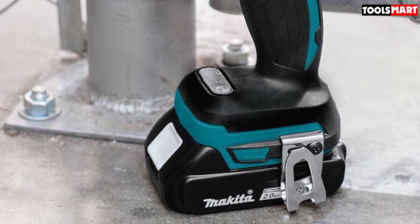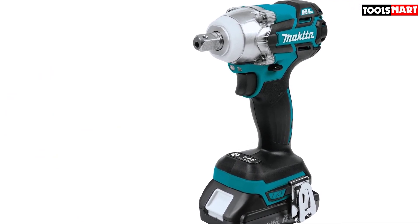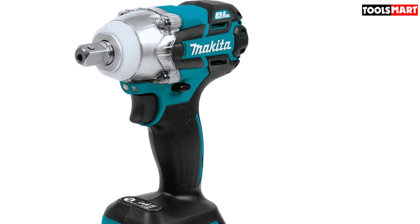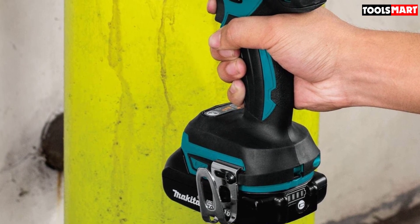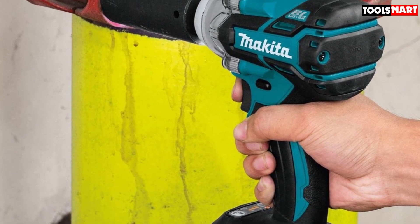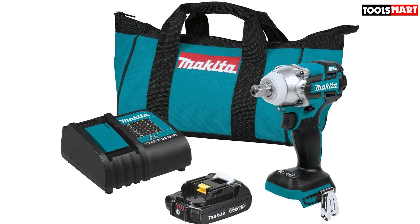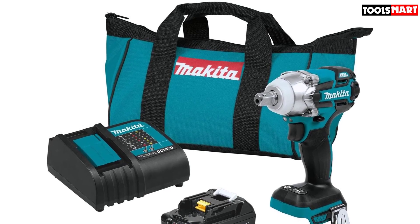The Makita XWT11Z continues this tradition and deservedly ranks so high on this list of best impact wrenches. If you are looking for an impact wrench that can be used in tight spaces, you will likely love this model. It isn't just small — with its 3-speed power controls, you can determine the amount of power the brushless motor delivers. The downside is that because of its small size, it is a tad underpowered, so you might find it inadequate for medium and heavy-duty tasks. If you need just a little power in a small space, you should consider this tool. Thanks for watching — I hope to see you guys in the next video.